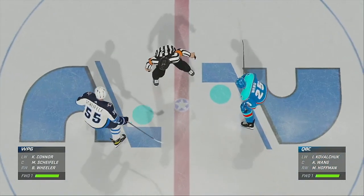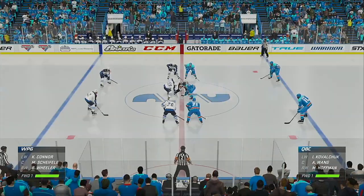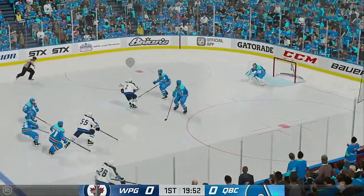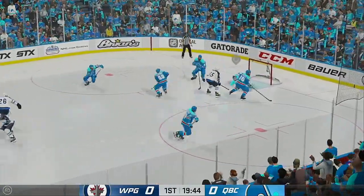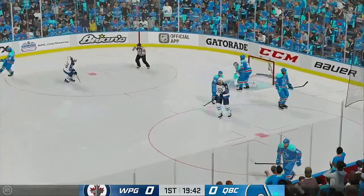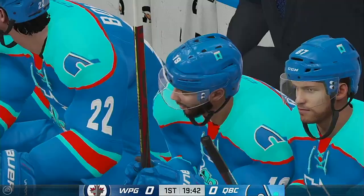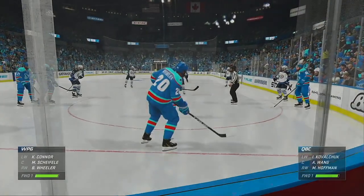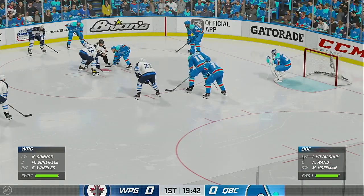We've been waiting for this one all day long, and here we go. The Jets start with possession as we are now underway. Takes it to the front — misses! Just misses the net, but really the scoring chance is not dangerous if you can't get the puck at the goaltender. Lots of time left in this period. We've still got zeros on the board.